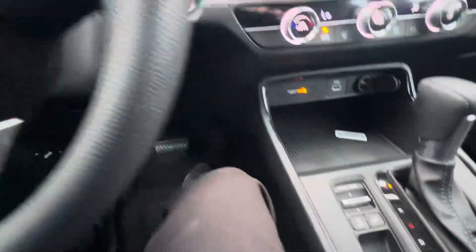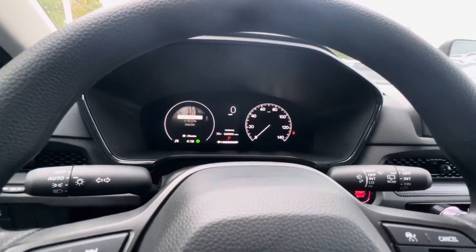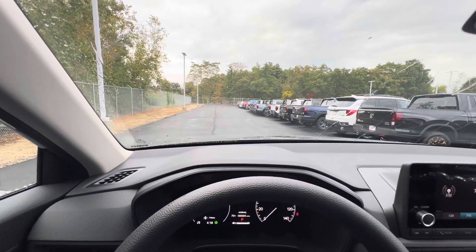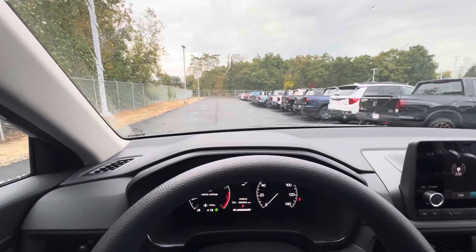Next to the gear shift, you have your drive modes — that's where you'll be able to cycle through your Econ, Snow, and Normal modes. If you have any further questions, please feel free to call or text me at 781-859-8620. My name is Joe, and I look forward to seeing you for that test drive.